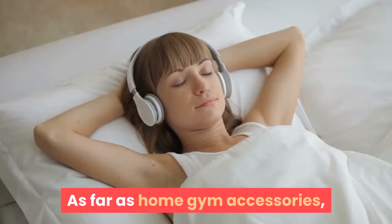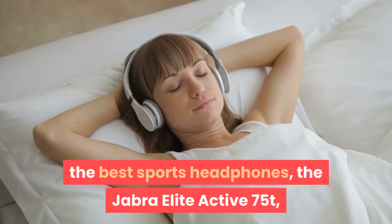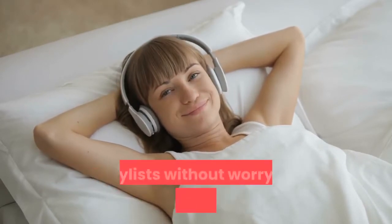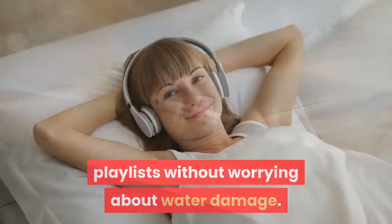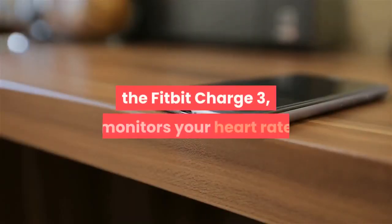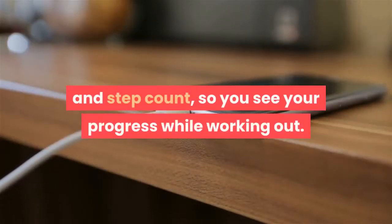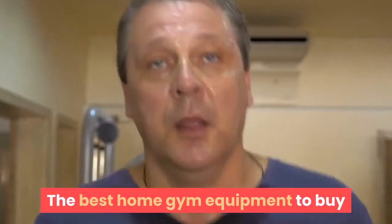As far as home gym accessories, the best sports headphones — the Jabra Elite Active 75T — are sweat-proof so you can listen to your favorite playlists without worrying about water damage. The best fitness tracker, the Fitbit Charge 3, monitors your heart rate and step count, so you can see your progress while working out.